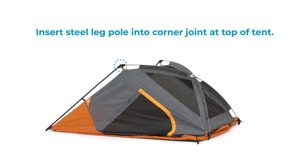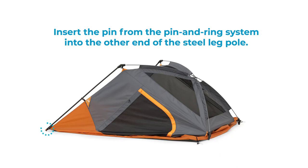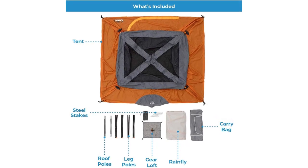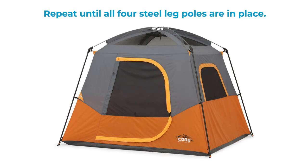The package includes the tent, rainfly with attached guy lines, gear loft, poles, tent stakes, and a carry bag for easy transport. For a spacious and comfortable camping solution, choose the Core 4-Person and 6-Person Camp Tents — the best camping tents of 2023. Upgrade your camping experience and make lasting memories together.